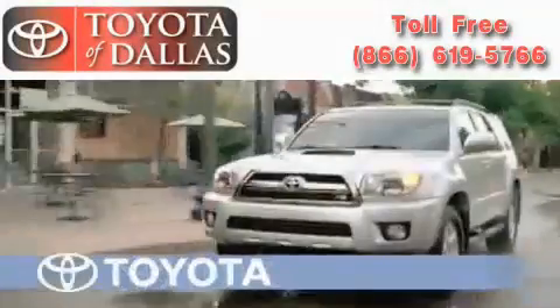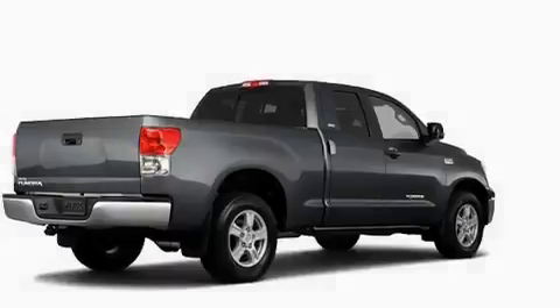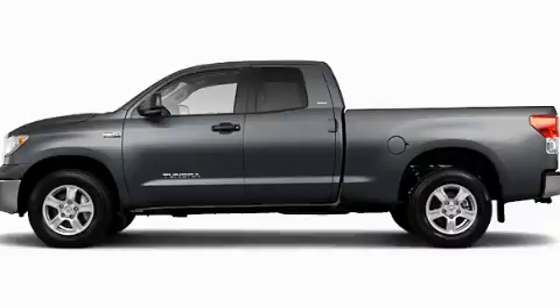Another fine vehicle offered by Toyota of Dallas. This is a brand new 2011 Toyota Tundra. It has what you need for work as well as what you want for play. Call or visit us right now and arrange your test drive today.